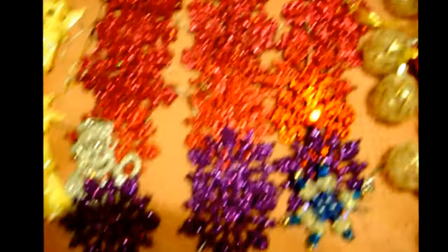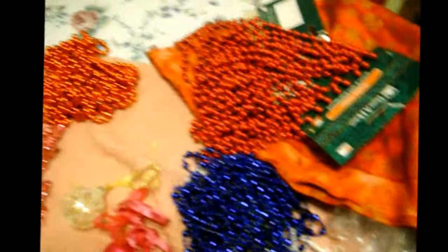So this is what we're going to be decorating with. Lots of shiny things. We've got an angel and some small angels. There's some glittery butterflies and glittery snowflakes, some shiny icicles and some pretty beads. So that's what we're decorating with.